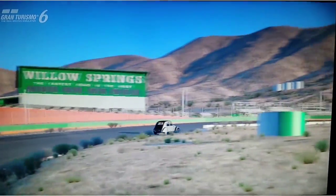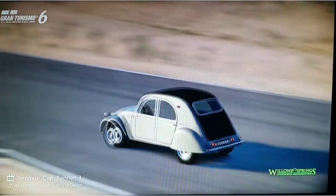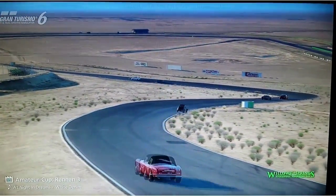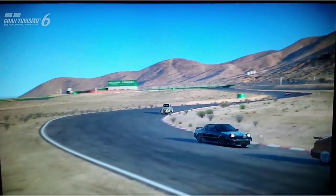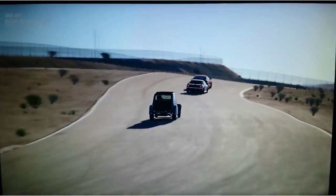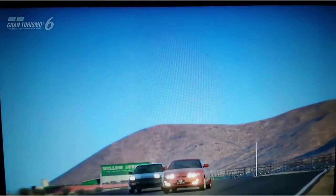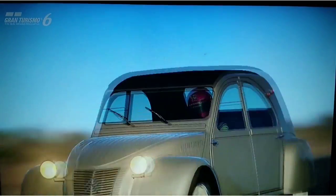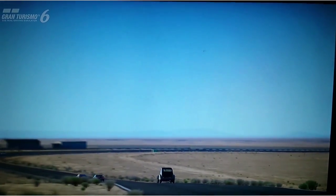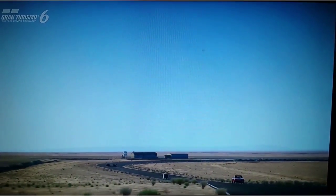Kurz vor dem Zweiten Weltkrieg wurde bei Citroën 300 Prototypen eines neuen Kleinwagens mit ungewöhnlichem Styling entwickelt. Die meisten davon zerstörte Citroën nach der Besetzung Frankreichs selbst, da man befürchtete, dass die technologischen Geheimnisse in Feindes Hand fallen könnten. Nach dem Krieg 1945 wurde der einzige intakte Prototyp wieder vorgestellt. Die Franzosen hießen diesen Prototypen beim Pariser Autosalon 1948 mit tosendem Applaus willkommen, und so wurde der Citroën 2CV entwickelt.